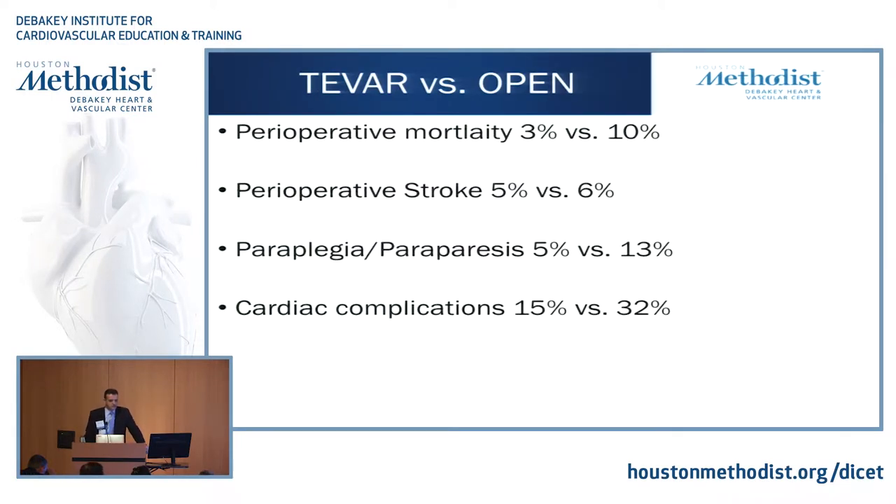The first available commercial TEVAR in the U.S. was in 2005. By avoiding cross-clamping and thoracotomy, it became a viable alternative to open repair. If you look at the pivotal trials, perioperative mortality was 3% versus 10% for open. Stroke was similar, but paraplegia and cardiac complications were much less with TEVAR versus open.